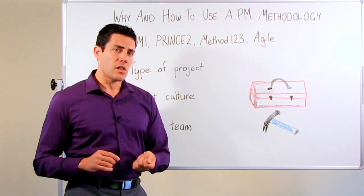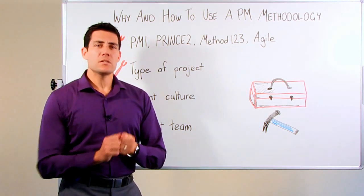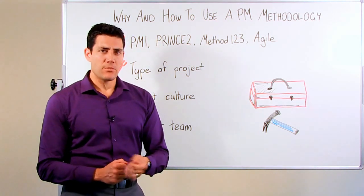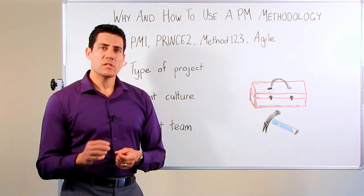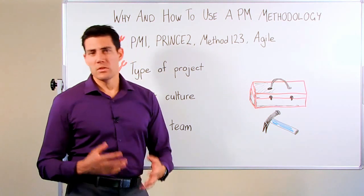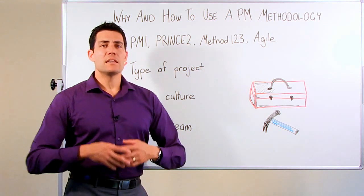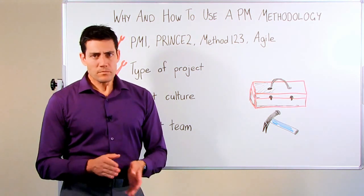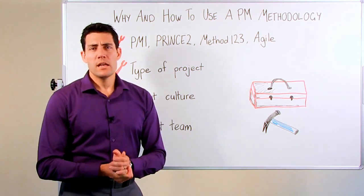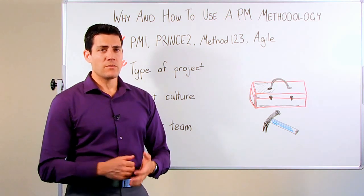PRINCE2 is another methodology that came out in the mid-90s. It was sponsored by the UK government as a means to get consistency among the UK government's vendors when they were delivering IT projects. They wanted certainty of delivery and a consistent approach to be used by all those IT vendors. For that reason, the UK government sponsored an initiative that developed the PRINCE2 approach. Many government institutions require the project manager to be certified in PRINCE2 and require vendors to use a PRINCE2 approach in delivering those projects.